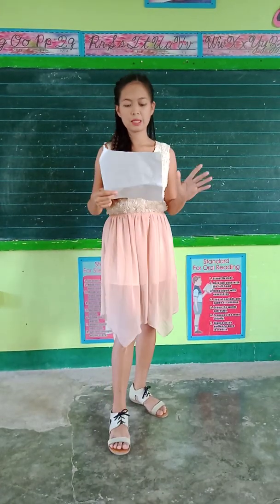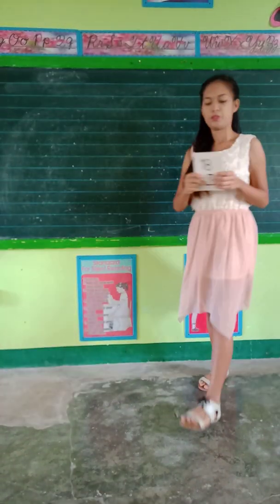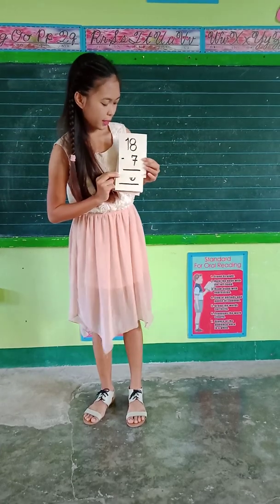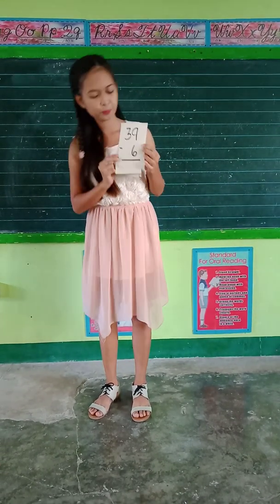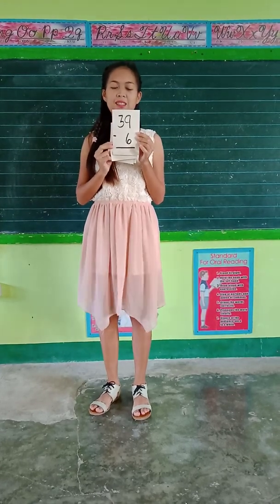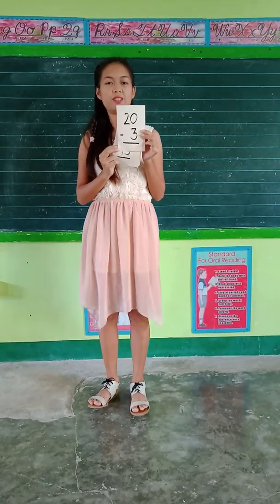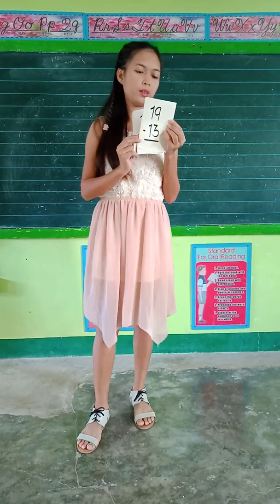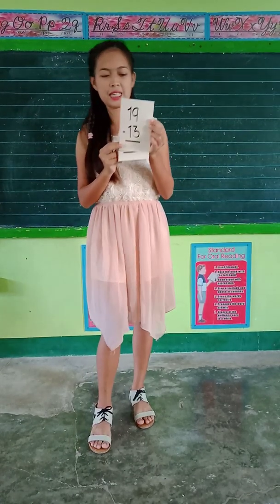So before that, I'm going to show you flashcards and you're going to answer the basic subtraction. What is the answer of 18 minus 7? It's 11. Very good. How about 39 minus 6? 33. Very good. How about 20 minus 3? It's 17. How about the last one: 19 minus 13? Equals 6. Good children.